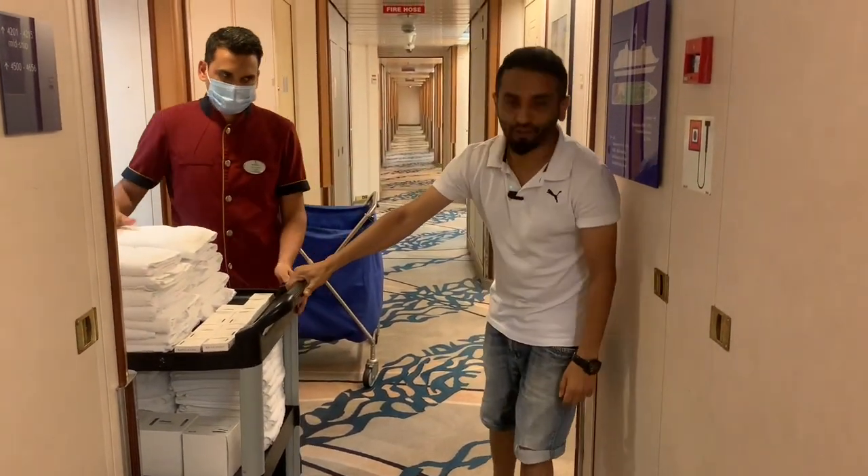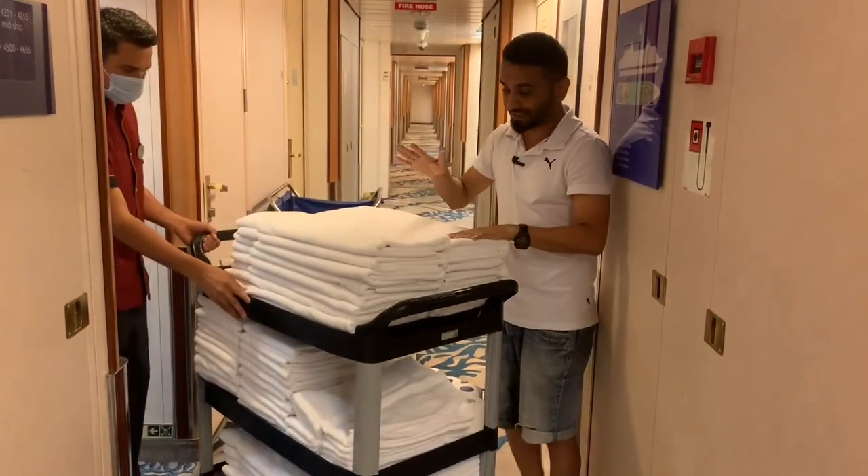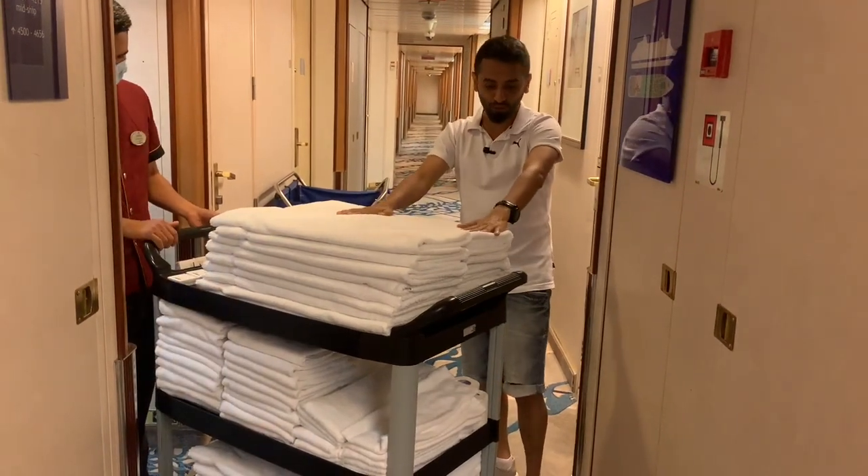This is the trolley of the Cabin Steward. If you get selected as a Cabin Steward, this is the kind of trolley you need to make.